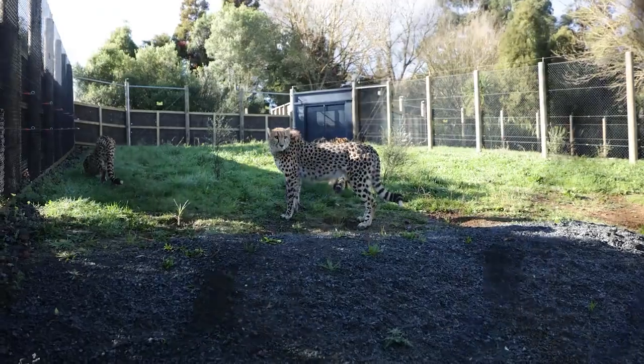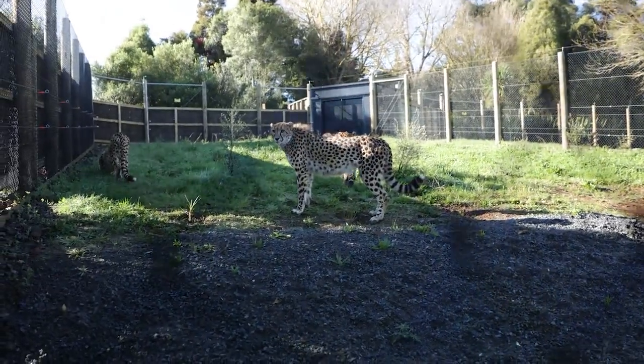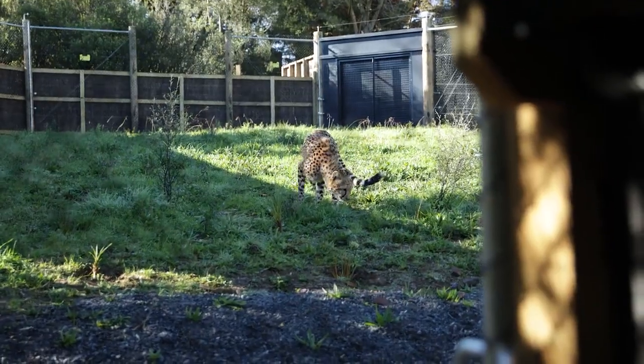For cheetahs in particular, males will usually sit between 45, maybe even up to 50 kilos.